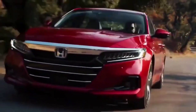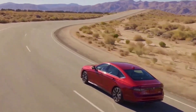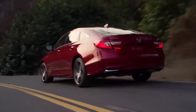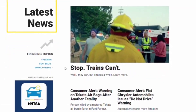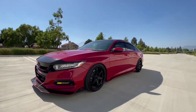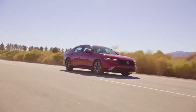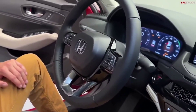Though spy shots deliver limited information about exterior updates, we can make a few logical assumptions. Honda usually makes their redesigns fairly significant, clearly showing that a new Accord generation has arrived. However, the Accord already has a tastefully upscale, minimalist design in its current model year. The new Accord will probably adopt the new Honda Civic's thinner headlights, more angular front end, and horizontal shoulder line, which seem to be part of the new generation of Honda styling.